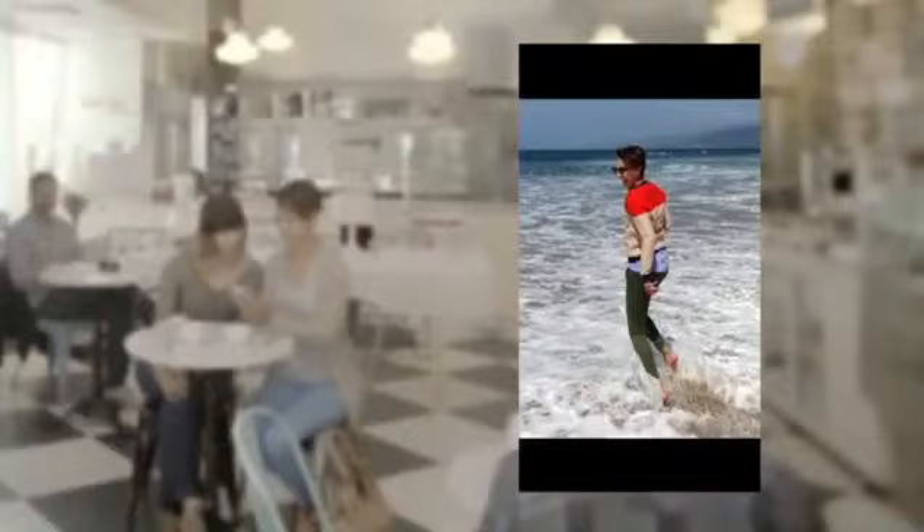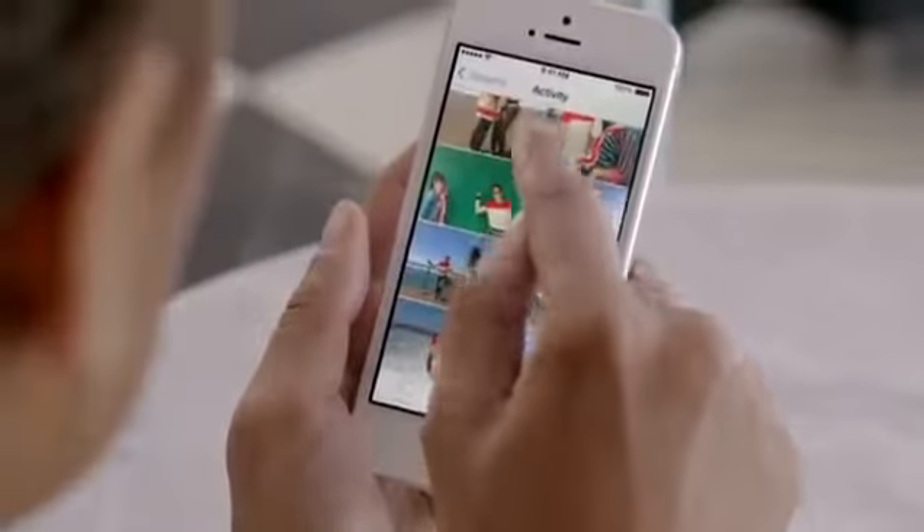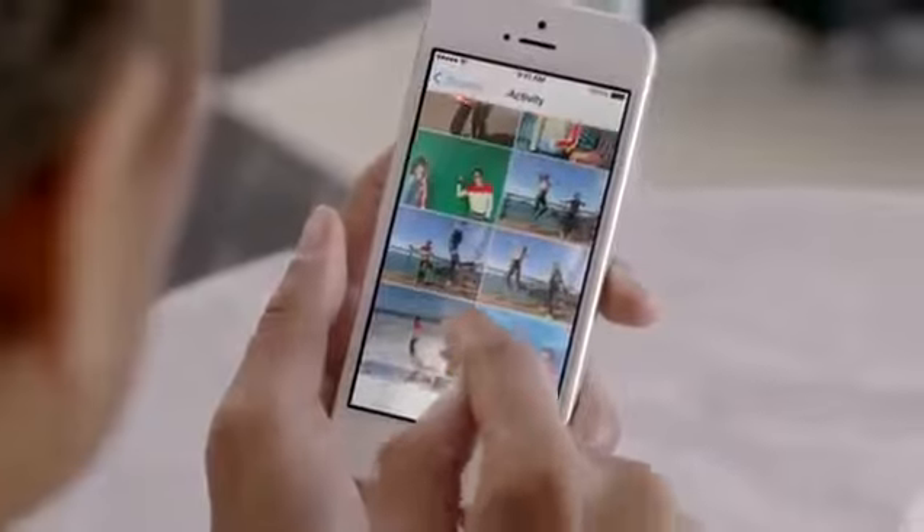Your iPhone knows the time and location for each of your photos. The Photos app uses this information to intelligently organize your pictures by clustering them into moments and collections. And now, with iCloud photo sharing, friends and family can contribute their own photos and videos to your shared albums.